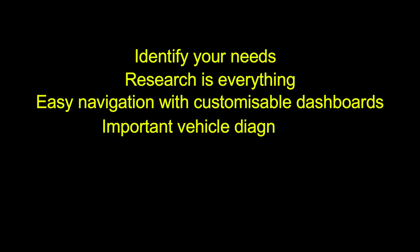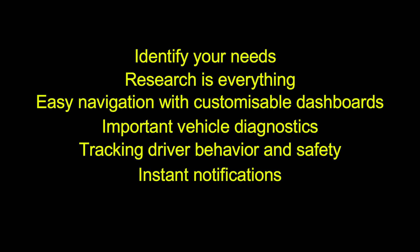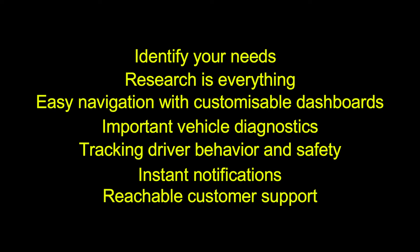Important vehicle diagnostics are a key consideration. Tracking driver behavior and safety is also important. You should also ask: would I get instant notifications? Would I be able to reach customer support when required?